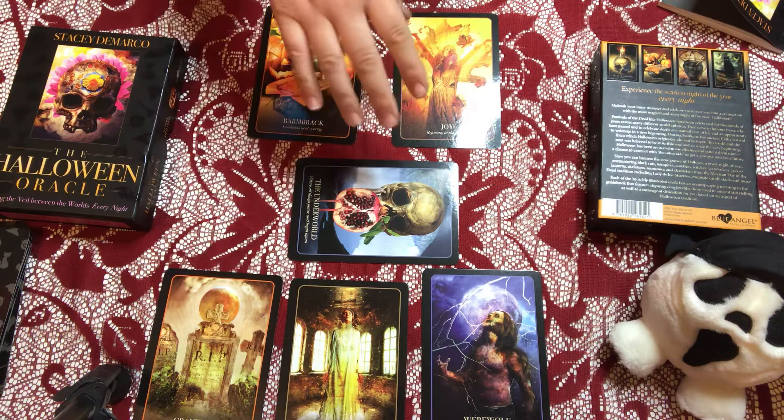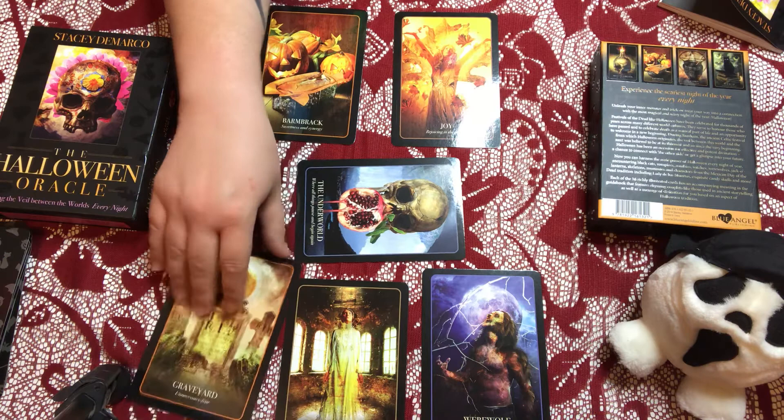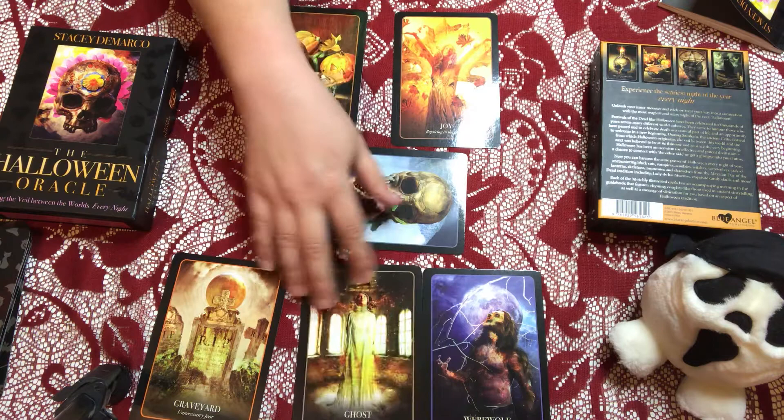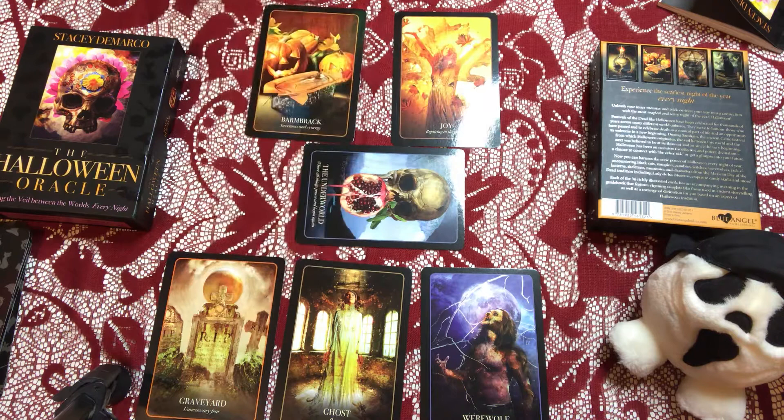So let's go over this reading: stop divining too much; joy is coming; think about what I need to transform; my fears aren't necessary — things will come and I'll know what to do; let go of regrets and balance my life. This is bizarrely, bizarrely accurate. I'm a bit stunned. It's not that I don't believe in the cards — it's just hitting kind of hard.